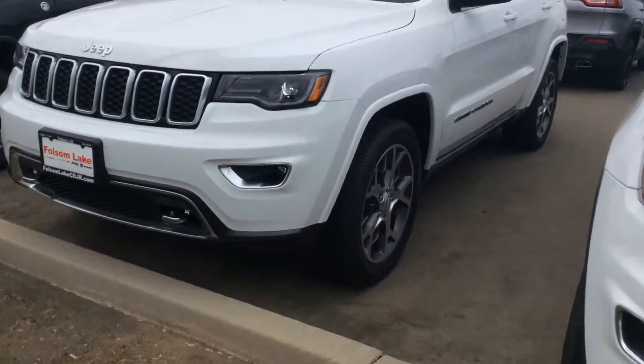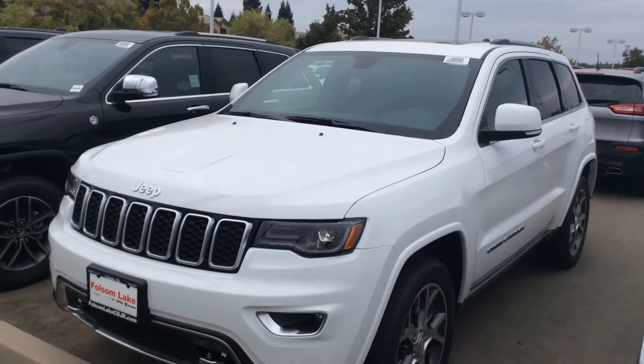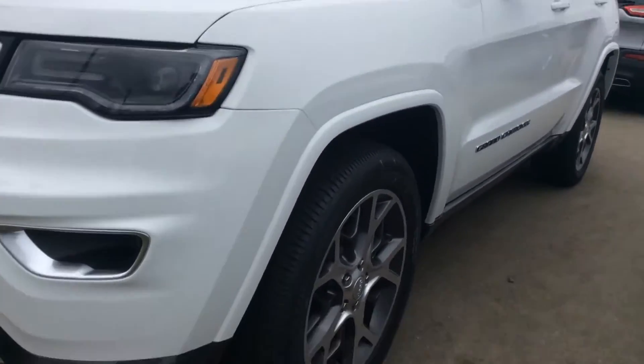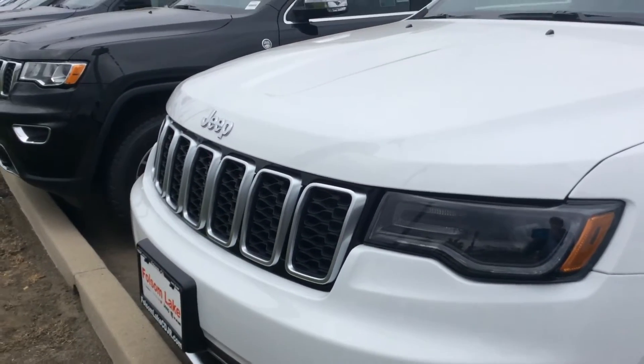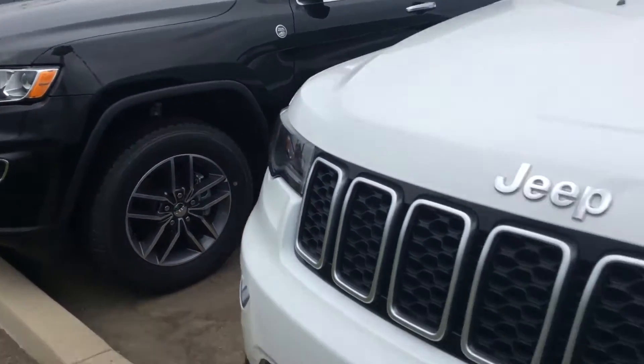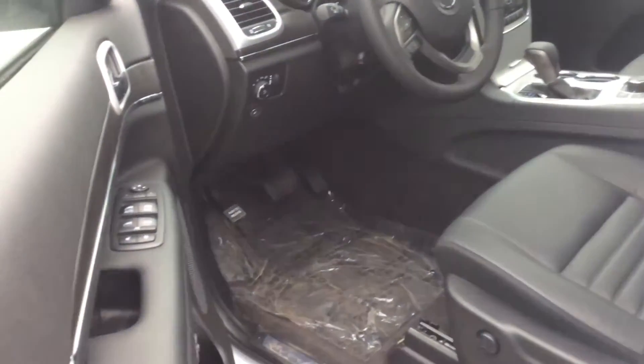Here is a beautiful 2018 Jeep Grand Cherokee — this thing is loaded. It's got the all-new wheels on the 2018 models, and also has the upgraded headlights with LEDs, which look very nice compared to the standard ones. My personal favorite. It's also got keyless entry. Let's take a look at the interior real quick.